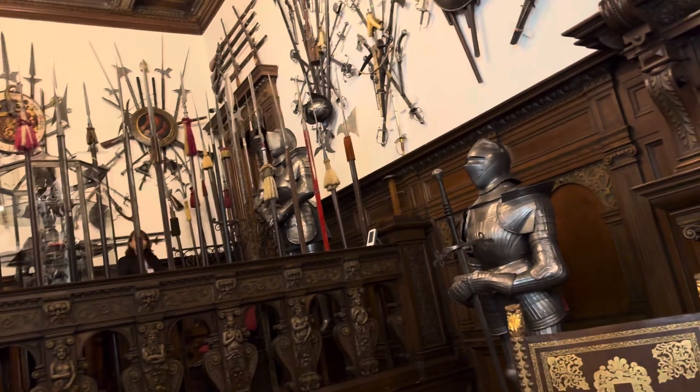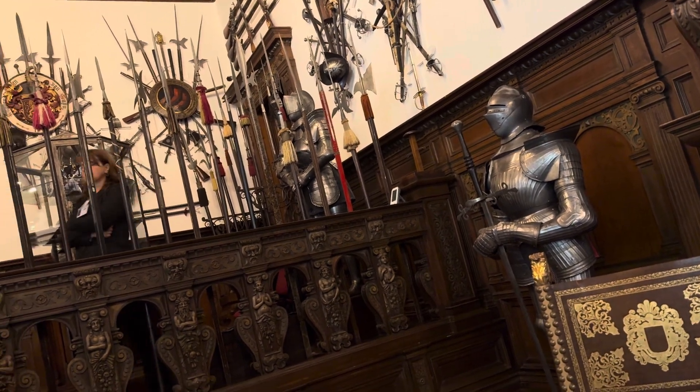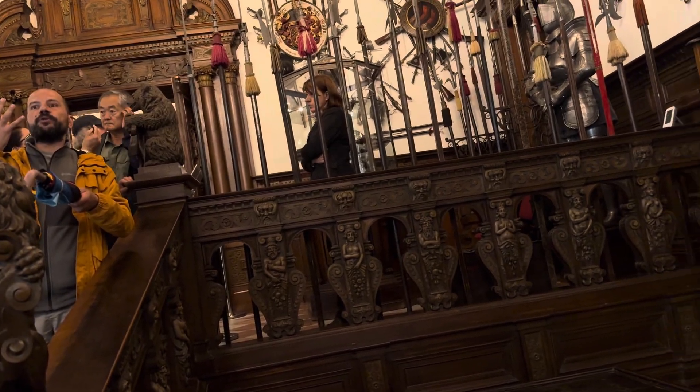And behind here is a bear, carved in wood. I told you about the bears — they are everywhere. The bear is the symbol of power. And also a lion — the lion is also a symbol of power, a symbol of the royal house.